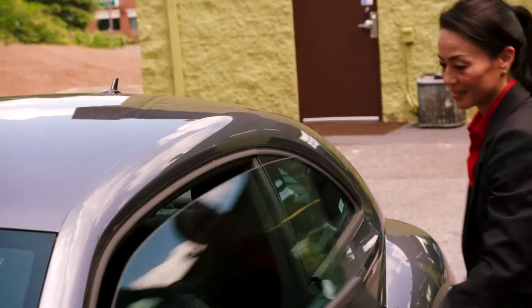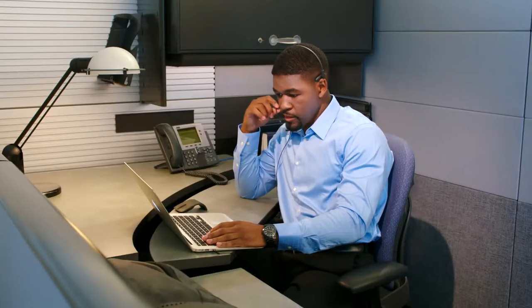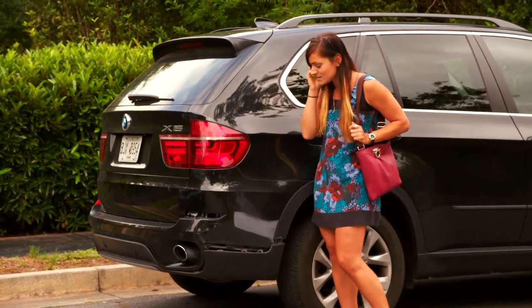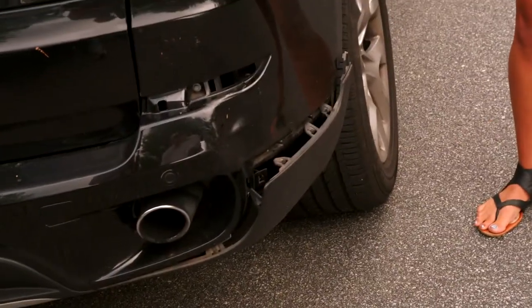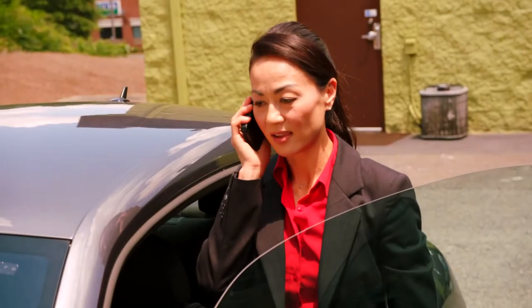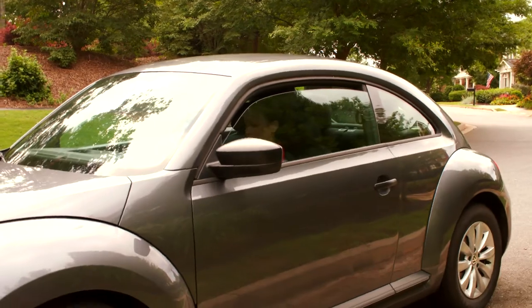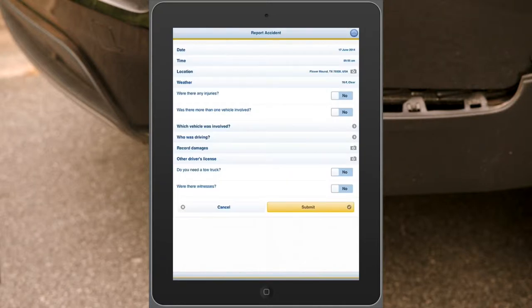As Christine leaves the repair shop, she receives a call from her company's customer care department. With integrated voice and IP telephony capabilities from IBM Mobile First Collaboration Services, the dispatcher connects Christine to a call from a customer who has just been involved in an automobile accident. The customer was on her way to the airport and cannot miss her flight, so she needs Christine's help in submitting a claim immediately. Christine arrives at the scene of the accident, where she will use a customized application to file a claim. Information such as time, location, and current weather conditions are captured.